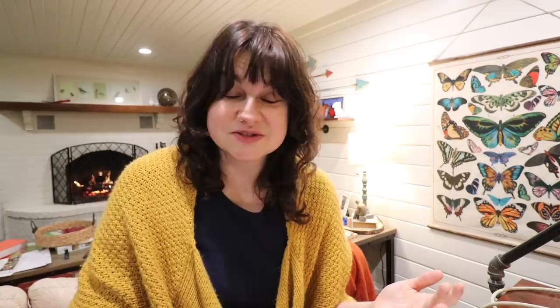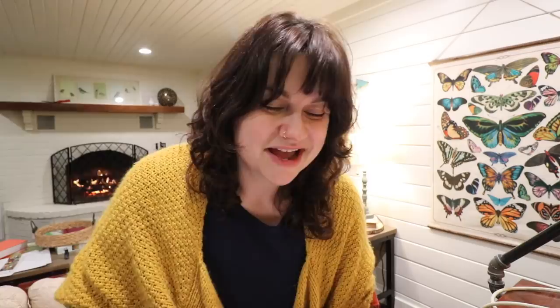Okay, so number one that I wrote down on my list — and I'm going to say this wrong, we all know this — it's Dr. Weish's Yellow. I've had multiple people tell me the correct way to say it and I've had people adamantly tell me about five different pronunciations, but I think it may actually be Dr. Weish's. Big yellow slicer. I have had an incredible go with this tomato. I've always had good results. It was one of the first heirlooms that I actually grew years ago and I really, really like it.